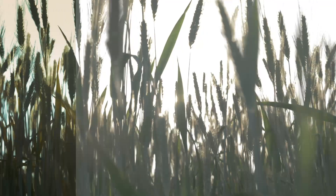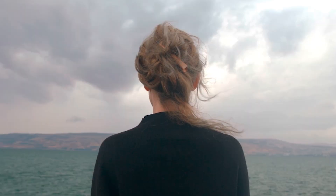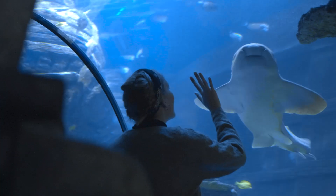Everything is easy, and everything is customizable. And, with both input and output color handling, Magic Bullet Looks fits into any real-time color workflow, so you can use it on any project.